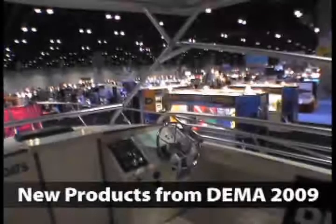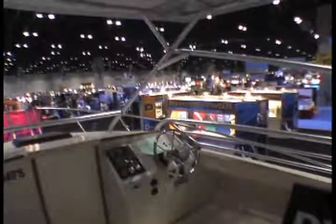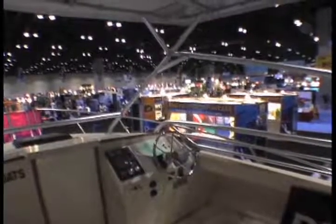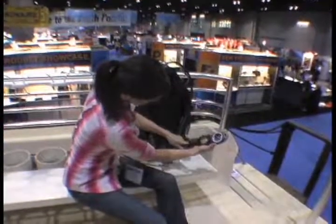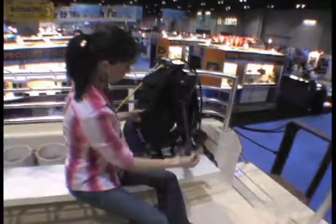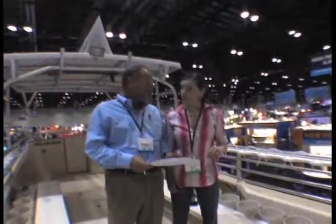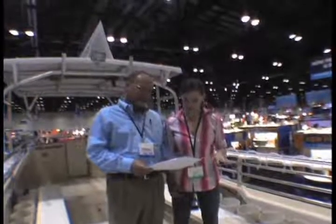The annual DEMA Trade Show, sponsored by the Dive Equipment and Marketing Association, is the world's preeminent showcase for dive professionals. Featuring hundreds of exhibits and attracting thousands of dive store owners, managers, and instructors, the DEMA show is not open to the general public. Nevertheless, it is where many manufacturers provide their dealers with a first peek at the latest in equipment technology.